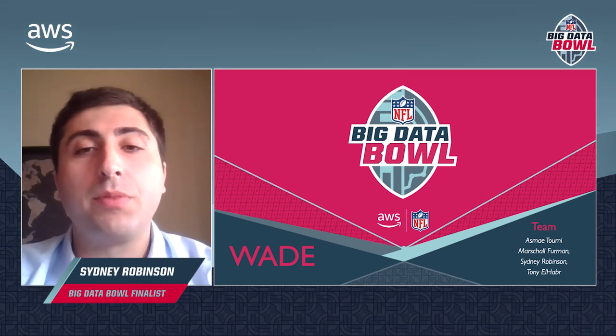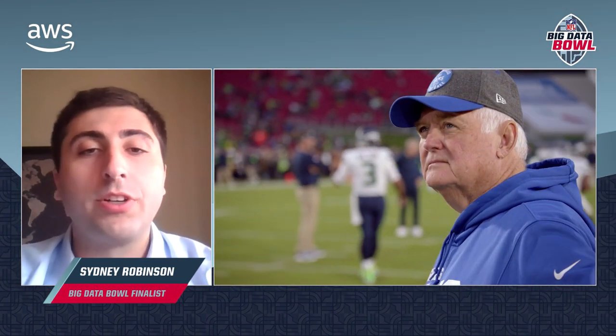Hi everyone. I'd like to start by saying thank you to the NFL for putting on this incredible competition and allowing us to present today. Our big data story starts with championship coach Wade Phillips, who was crazy enough to meet with the four of us in the middle of a pandemic to discuss what makes up a strong defense.